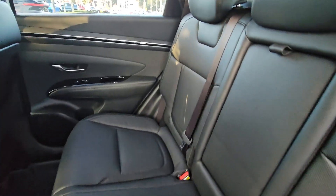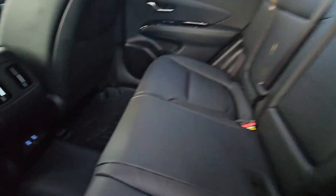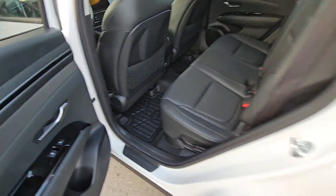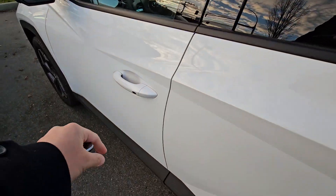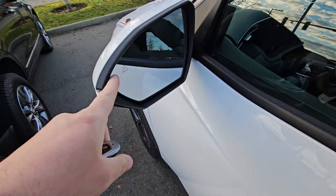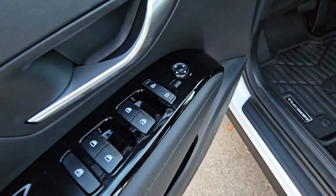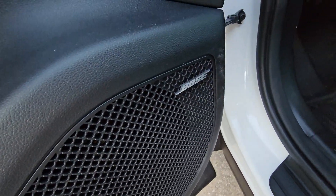Full leather seating, USB, and you've also got heated rear seats, power windows, keyless entry, and your blind spot monitor as well. Power windows, locks, mirrors, and Bose audio.